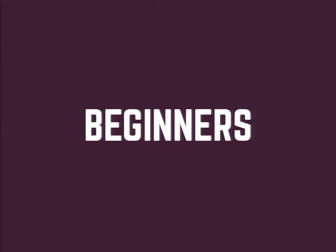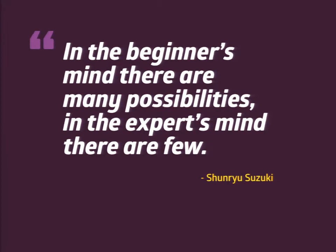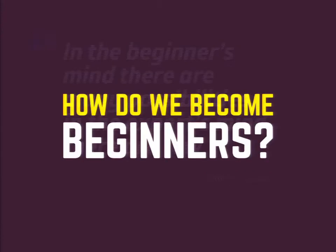I think becoming a beginner is really important to being creative, to working with clients, and to being successful. To become a beginner, you need to stop assuming you know all the answers. Shunryu Suzuki says, 'In the beginner's mind, there are many possibilities. In the expert's mind, there are few.' And personally, I take many possibilities over a few any day. So how do we become beginners? If you're asking this question, you're already on the right track.